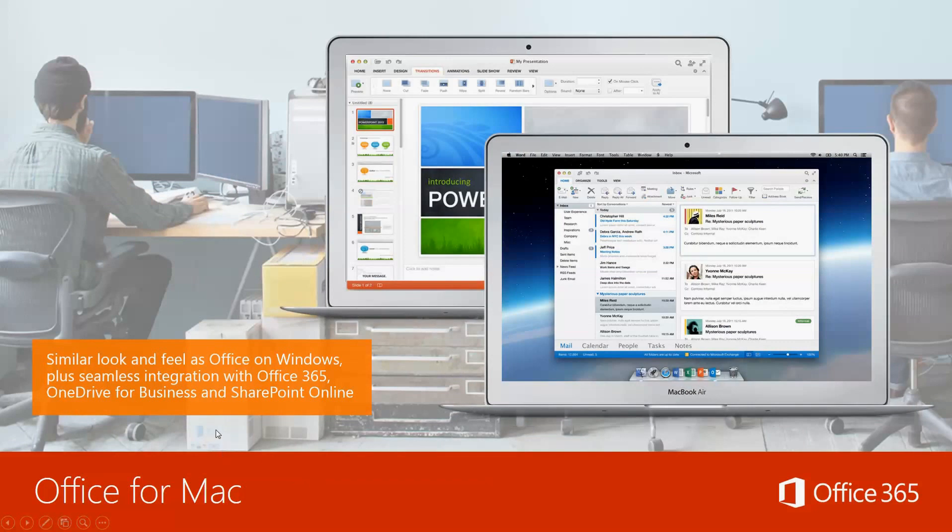For the Mac users out there — I know a lot of people are die-hard iOS fans and Apple phones are really great. This isn't limited to just Microsoft-based or Android-based products. It works across Mac with a similar look and feel as Office on Windows, and it has seamless integration with Office 365, meaning if you're on a Mac and someone else is on a PC, you'll have the same access and same features as if you were strictly using a Windows 10 machine.